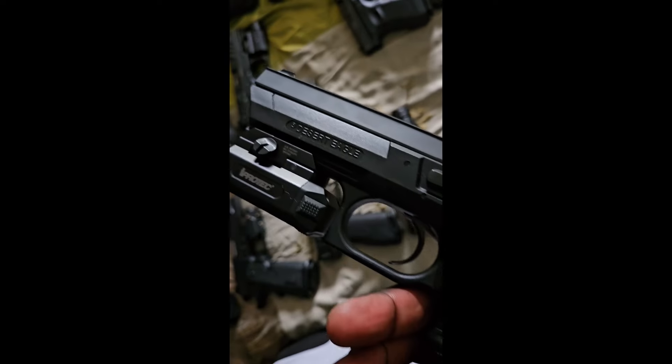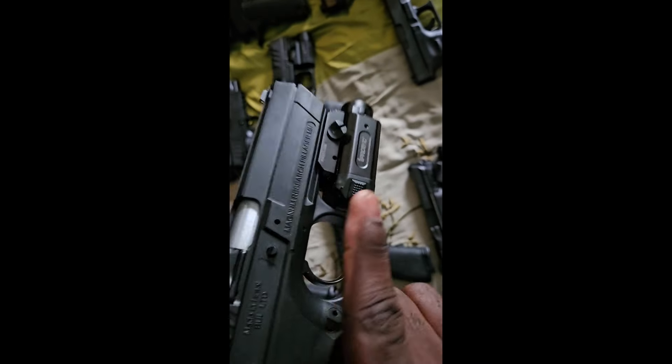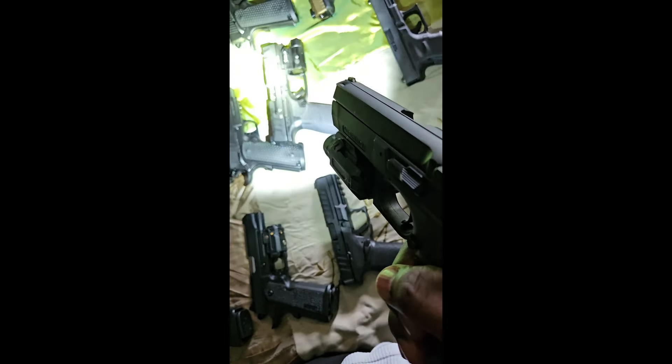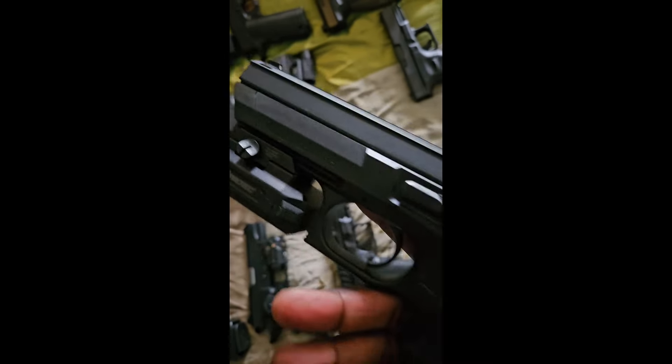Next one up I have my Desert Eagle chambered in .50 caliber — always got to have a flashlight on there. Always got to dress it up.